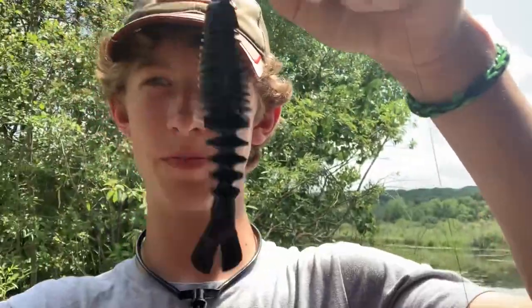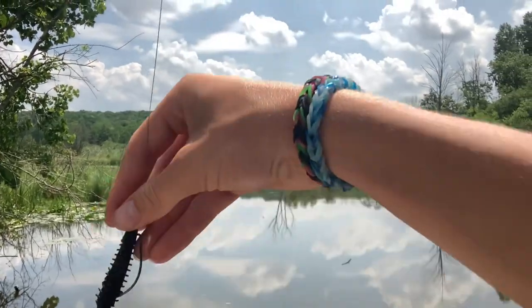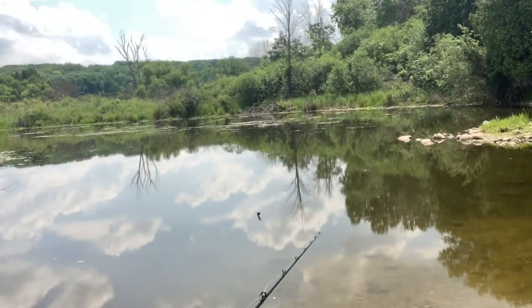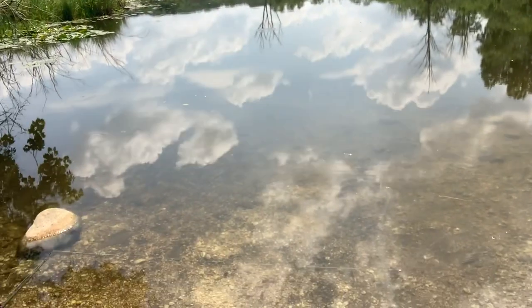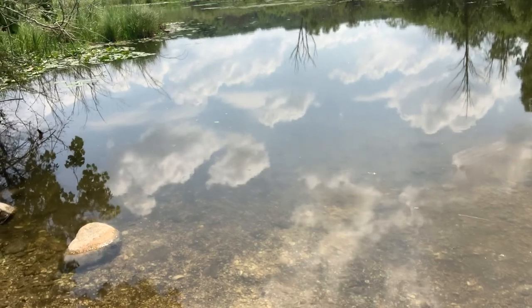We're out here testing the Googan Happy Trailer in a black and blue color, and we're gonna see if we can catch some fish today. It's a beautiful pond and we got the Happy Trailer on a little wobble head thing. First cast — it has pretty good action in the water. It hops pretty well, even with the glare.